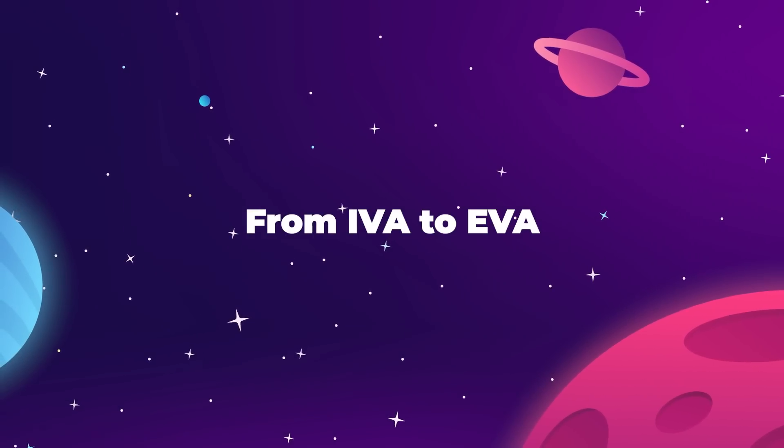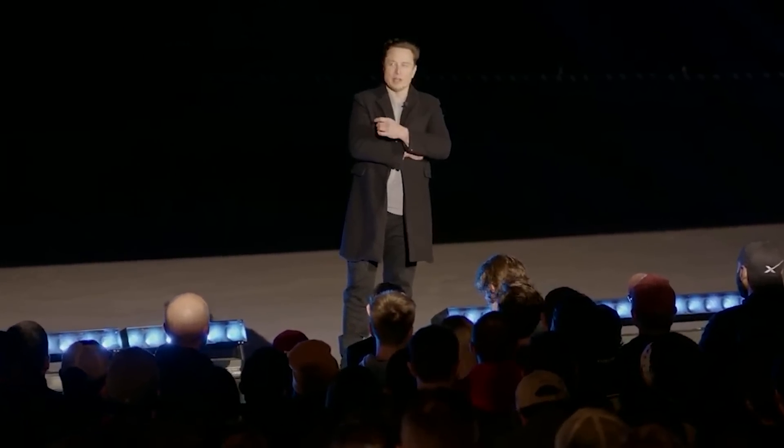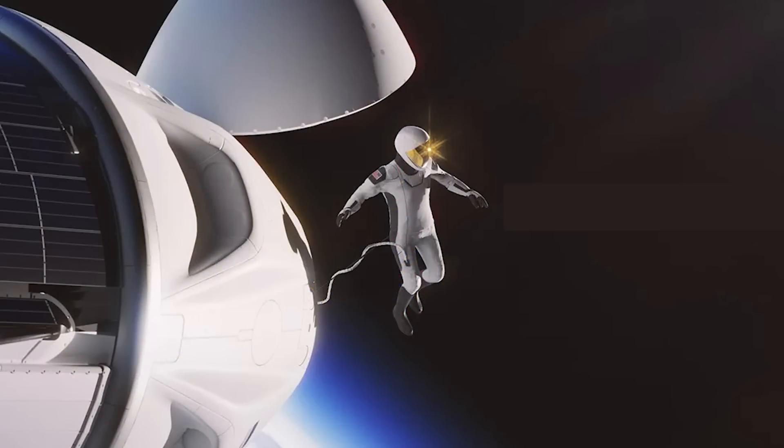These are fantastic suits, and they are perfect for the job they were intended for, but SpaceX needs to push their capability even further. It's time to leave the capsule. The person stepping through the door of the Dragon capsule into the void of outer space is going to be Jared Isaacman.